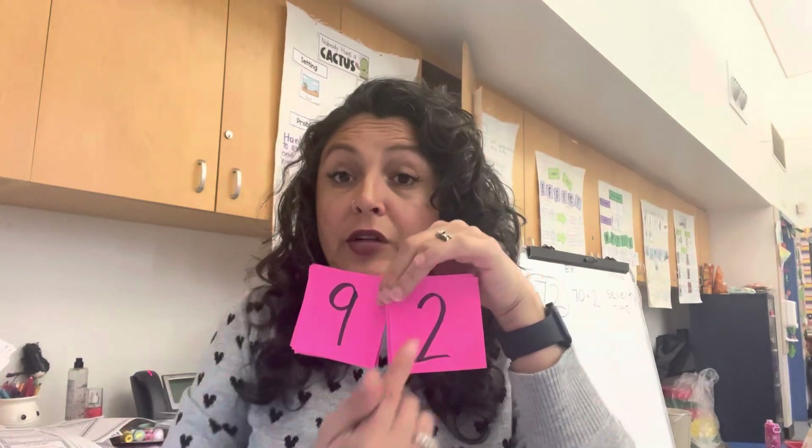Lesson three is called 'Use place value charts to record and name tens and ones with two-digit numbers up to 100.' We're doing numbers to a hundred, which is topic B. They're called hide-to-zero cards — I printed them but they disappeared somewhere in the school, so here's the one I made. My number 92: behind the two, the zero is hiding. So 92 is actually 90 plus two.